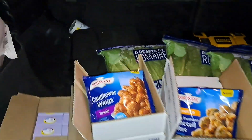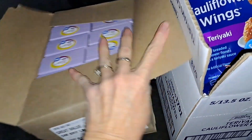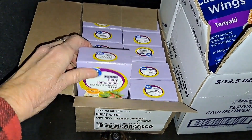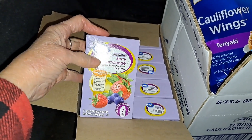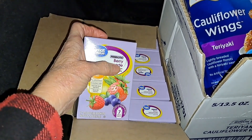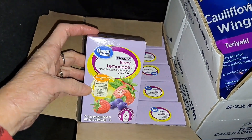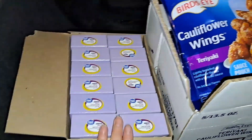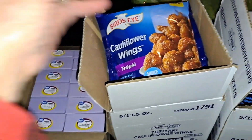Sometimes I get overwhelmed and I'm just so grateful and I feel so blessed. When I saw this box I couldn't believe it — it's a whole case and we were running low on these. They have a prebiotic, which helps build up your gut health before you take a probiotic. It's berry lemonade — a whole case of 12. I'm just beyond happy about that.